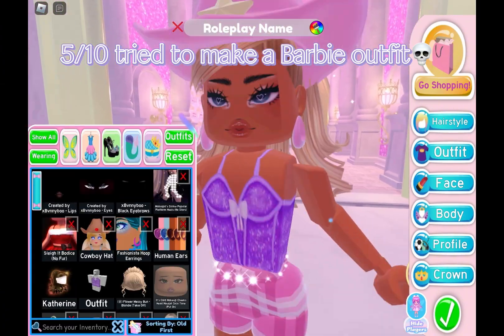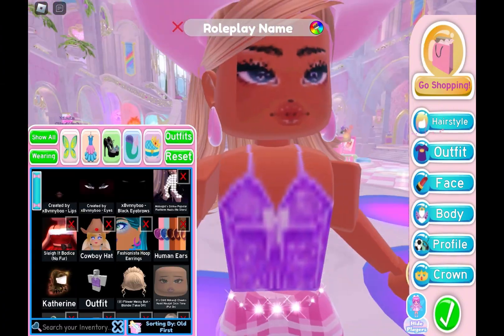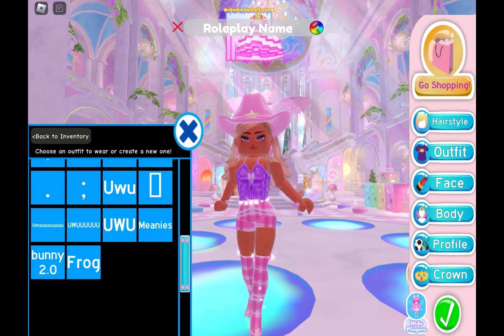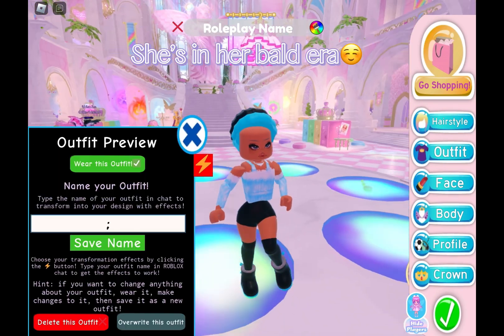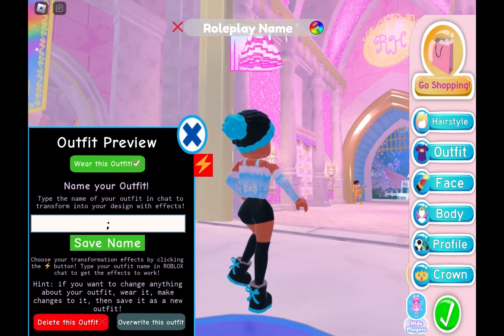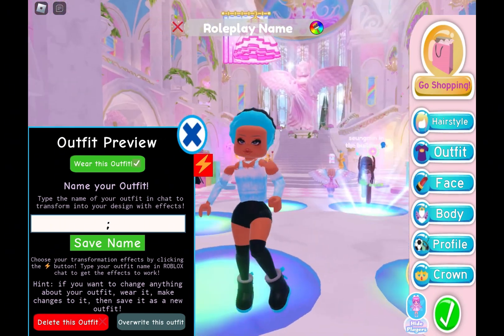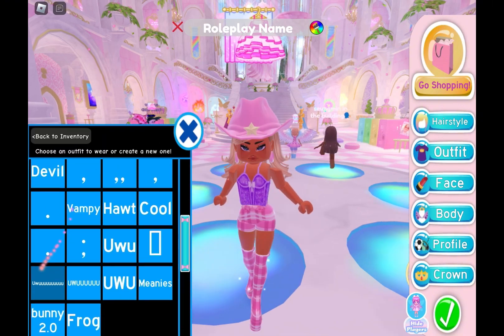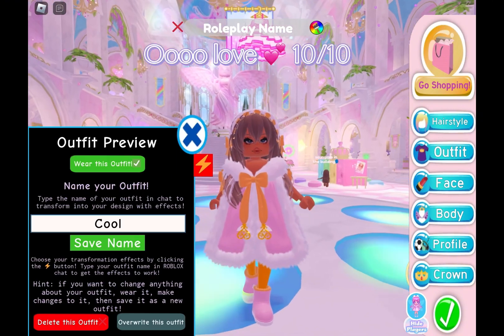Tried to make a Barbie outfit. She's in her bald era. 11/10!